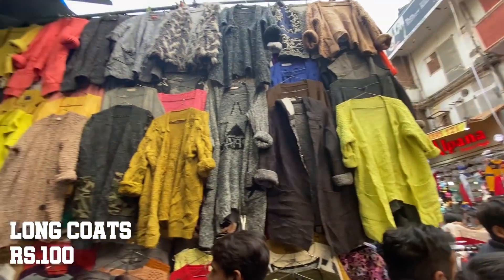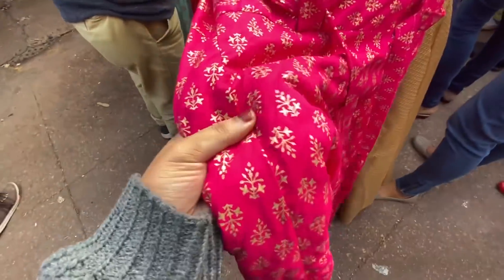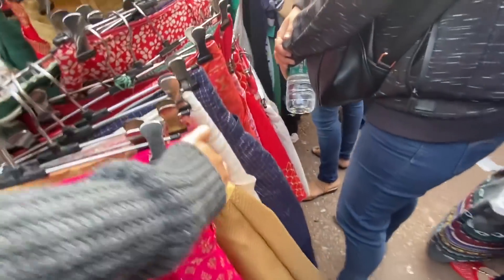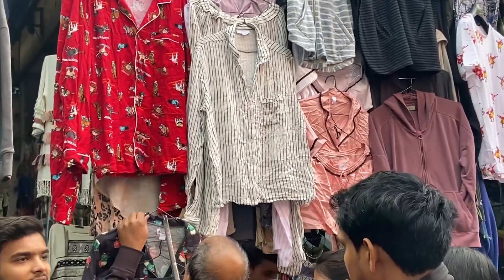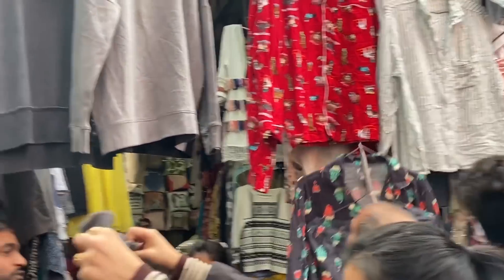As usual you get vibrant and indo-western clothes also, just like this lehenga skirt for 200 rupees only. Something new that I noticed this time was such cute and colorful variety of night suits and active wears.